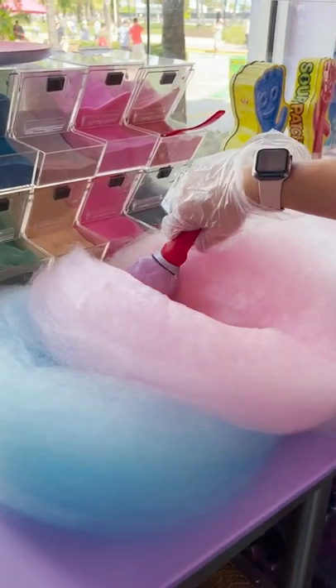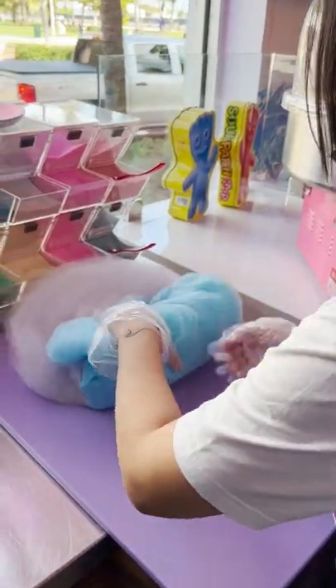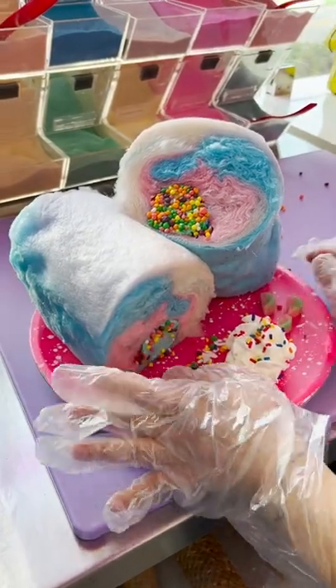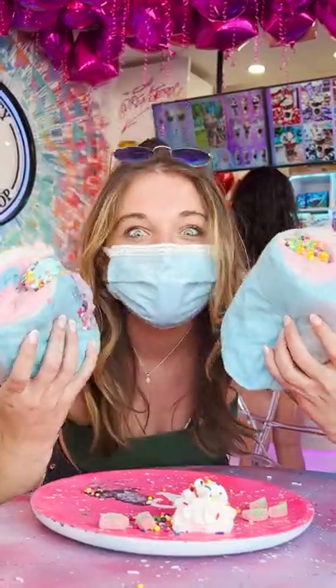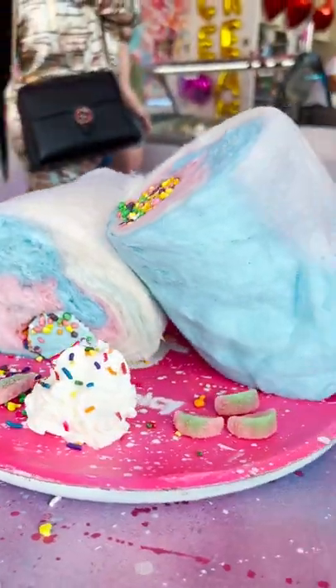With their Cotton Candy Burrito, you get to choose up to three different flavors of their artisan ice cream as well as three different toppings. They then wrap it up into the perfect little burrito that you absolutely need. With so many topping choices to choose from, the ice cream is perfect and a great way to cool off. And if that's not enough for you, don't worry, they've got more.